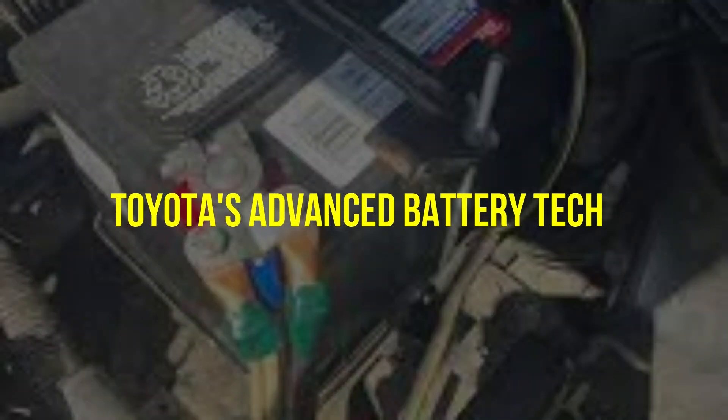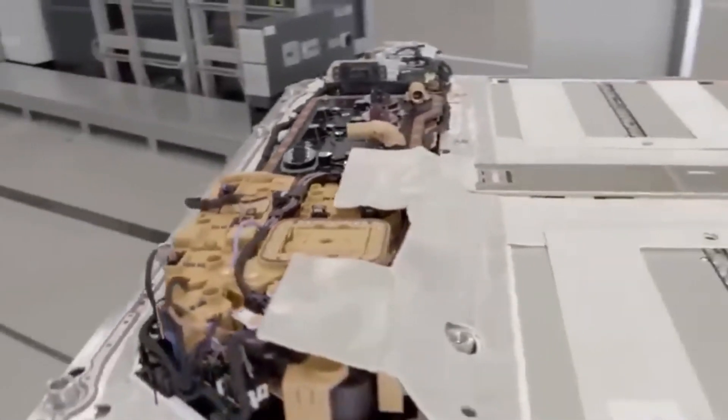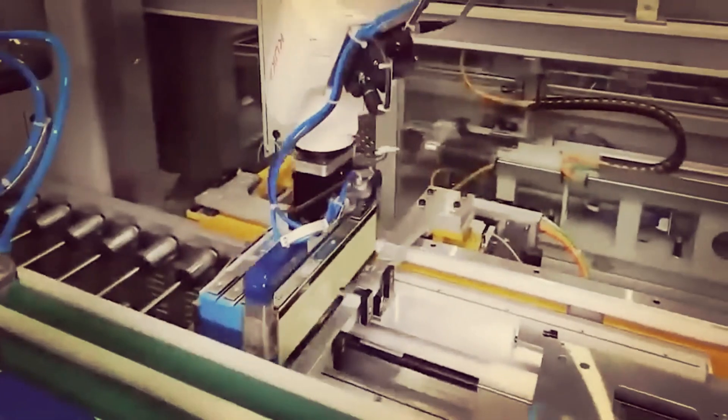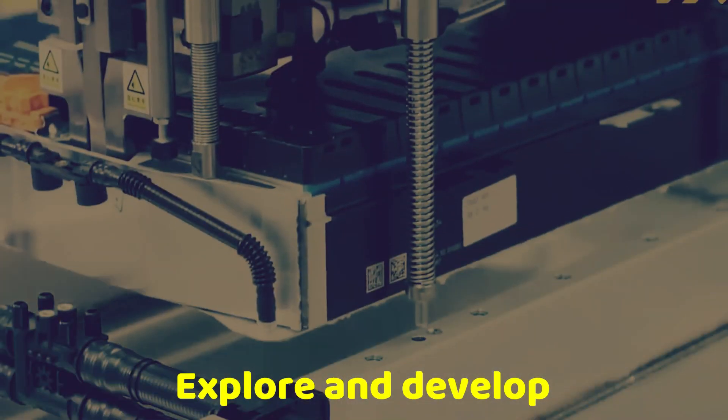Toyota's advanced battery tech — the solid-state battery — isn't a new concept. In fact, it has been around since the 1830s. However, due to technological limitations, it remained largely undeveloped and stuck at the idea stage. But Toyota saw the potential in these batteries and decided to explore and develop them further.